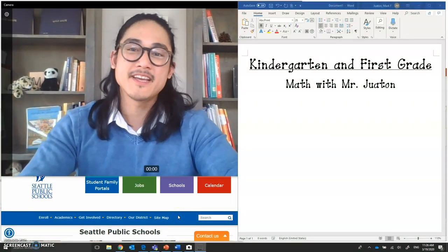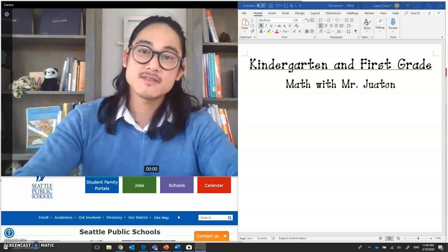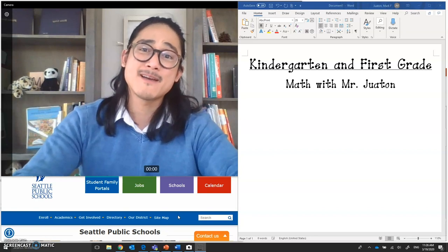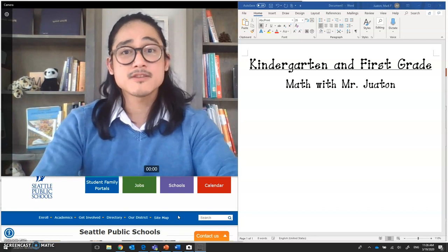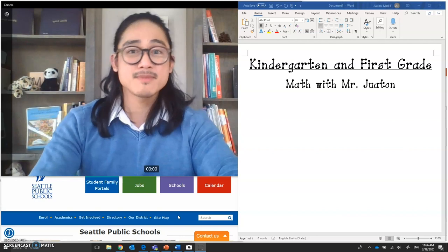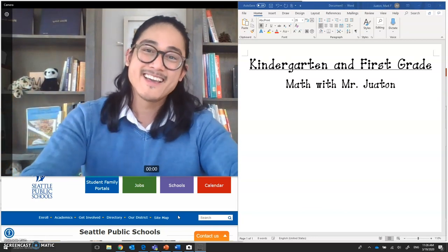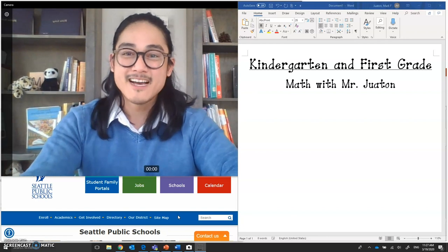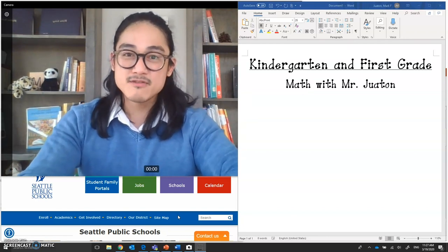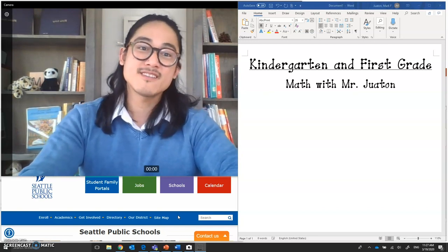Hi y'all. My name is Mr. Watan and I'm one of the kindergarten teachers at Rising Star Elementary. I just finished a meeting with a few teachers and we decided that we miss you all, students and families, very much. We know that educators around Seattle Public Schools also miss you all very much. To support your learning, we decided let's come to you through the screen. Today in this session we'll be focusing on kindergarten and first grade math here with Mr. Watan. I'll be working with you over the next few days to support your learning in math, focusing on skills appropriate for kindergarten and first grade.